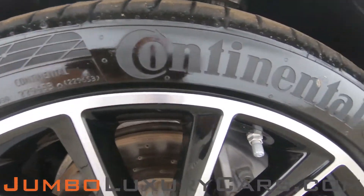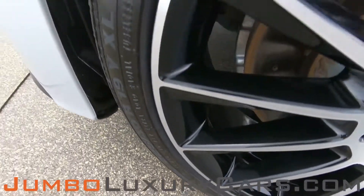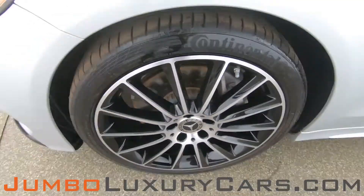Now let's take a look at the rims and tires, checking for any curb rashes and tire condition. No curb rashes on this rim — tires are in excellent condition.